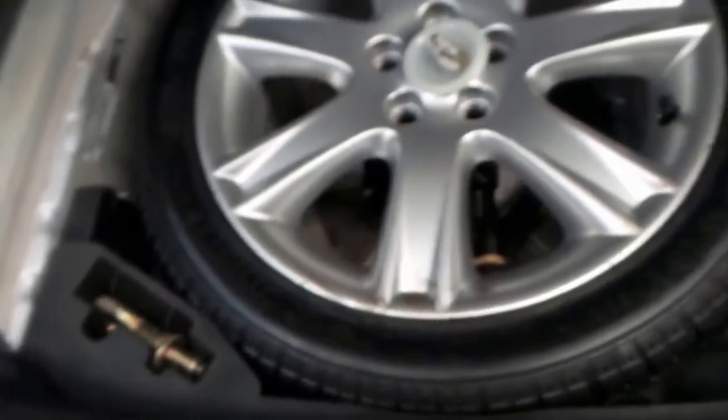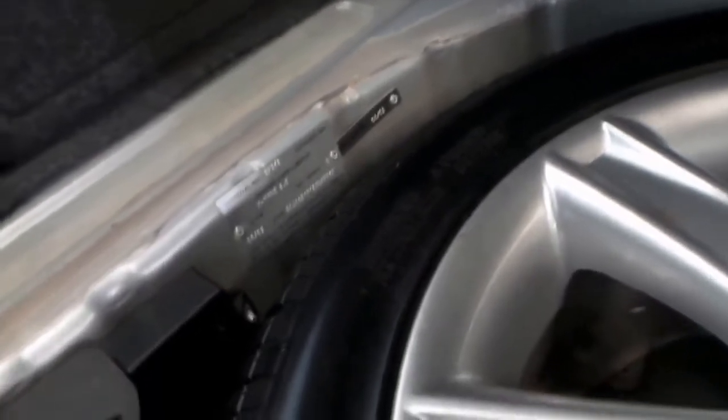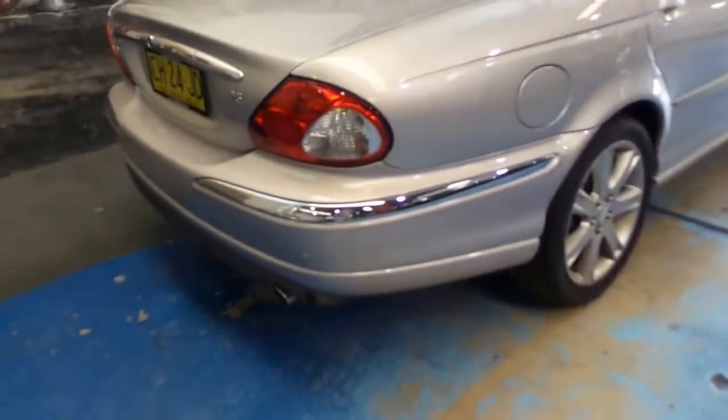The original Pirelli tyre is still on this car, the alloy is in perfect condition — they're 17-inch alloys. It was built in June of 03 and its compliance is August of 03.